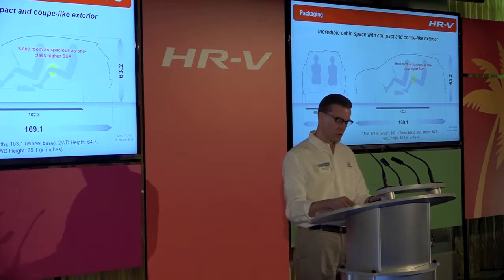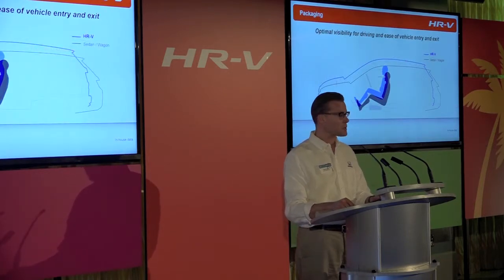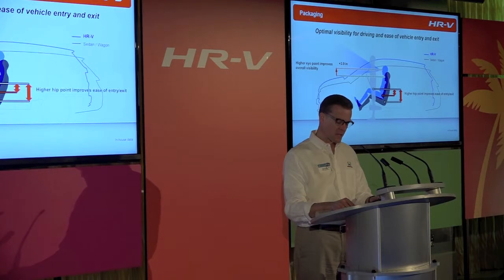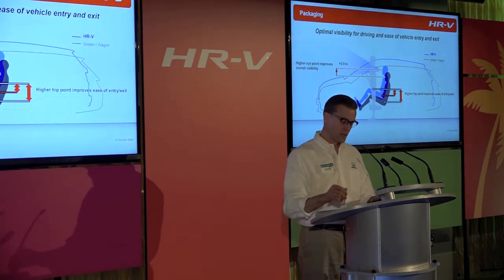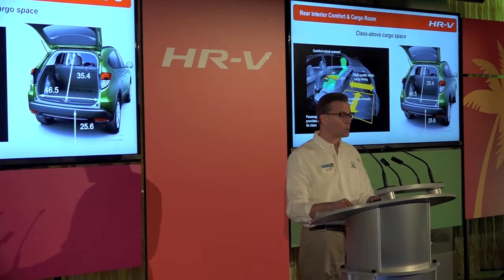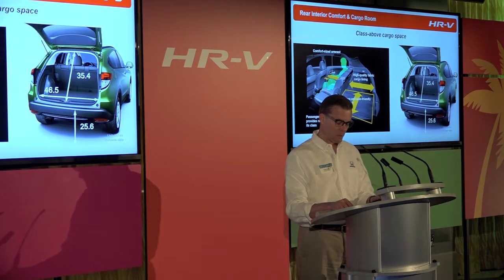The HRV's high eye point provides better overall visibility and a sense of security, and the higher hip point enables easy ingress and egress — a key factor with the growing popularity of SUVs and CUVs with new vehicle purchases. With interior space that defies the exterior dimensions, the HRV includes roomy second-row accommodations and optimized cargo capacity. The ample passenger tandem distance and generous armrests make the second row a pleasant place to be. The load floor at 25.6 inches and 46.5-inch wide tailgate opening make for easier loading and unloading of cargo, and the side linings of the cargo area are finished with a high-quality fabric.